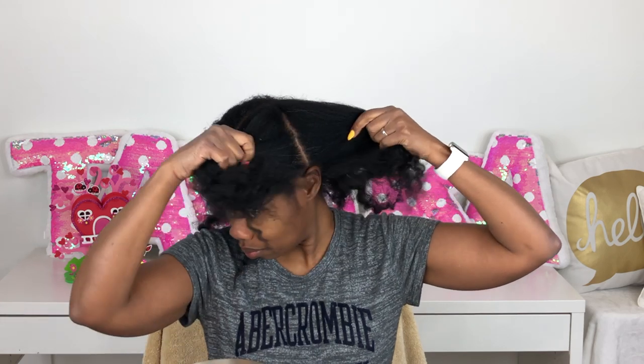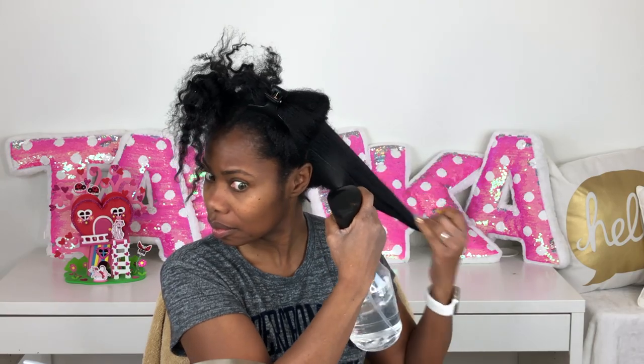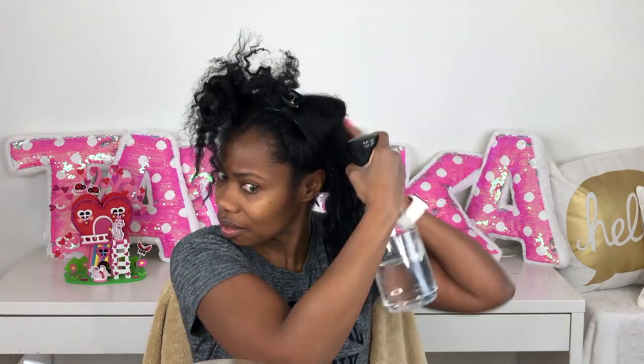My hair is so itchy — that feels so good. I'm going to part my hair carefully into four sections and clip each one up and out of the way. Now I'm detangling section by section. I have my water bottle full of water and my Wash Day Wonder detangler, which is great for getting all the knots and tangles out.